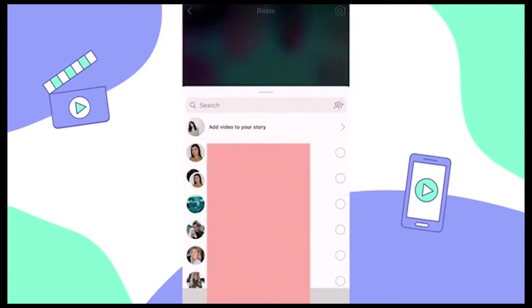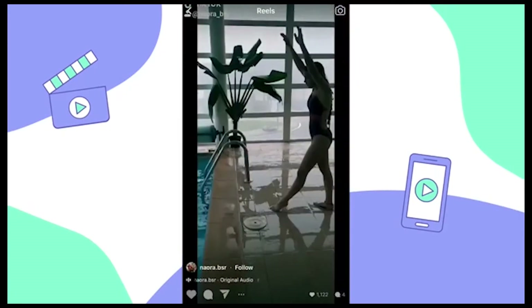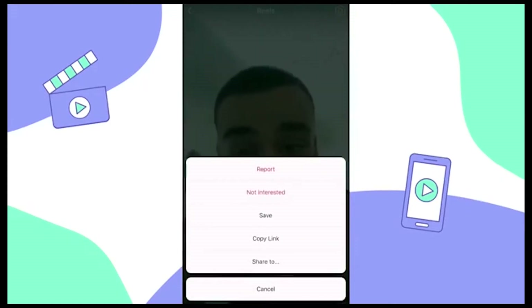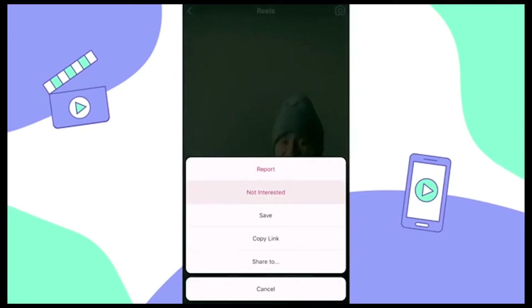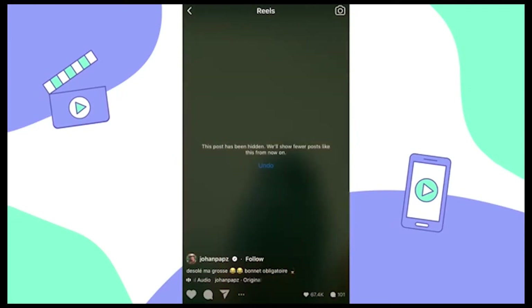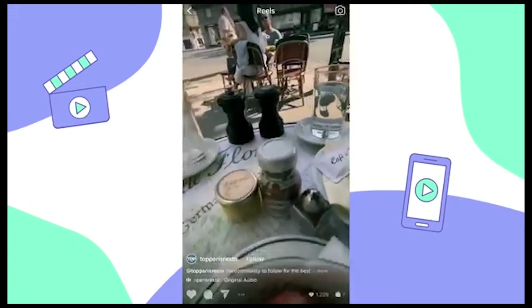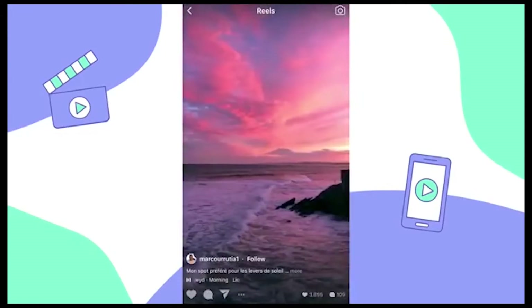Tap on the paper airplane to add the video to your story or direct message it to friends. If you see a video you don't like, tap the three dots in the bottom left corner and let Instagram know by tapping 'not interested.' While the Reels algorithm hasn't been locked down just yet, it's likely influenced by who you already follow, what content you interact with, what you're interested in, and where you're located.